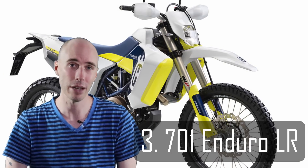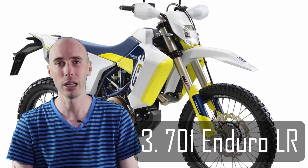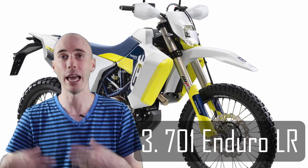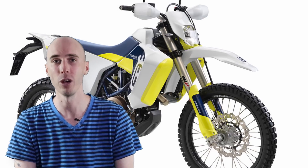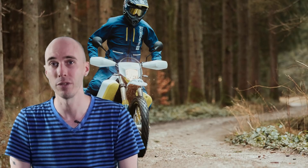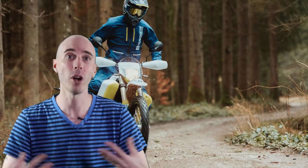The third topic is Husqvarna and their 701 Enduro. For 2020, they're offering updates such as slimmer bodywork, Easy Shift for shorter gear changes, updated traction control, and a few other updates. But what is interesting is they're offering a completely new model called the LR or Long Range Edition. That means they're offering a model with not only the under-seat 13-litre tank but an additional 12-litre tank up front. Rally Raid has offered something similar for a while, so Husqvarna decided to offer this straight off the factory floor — meaning you get factory warranty coverage.